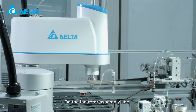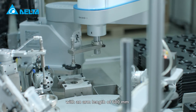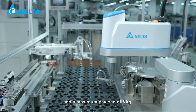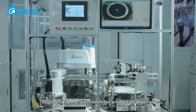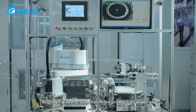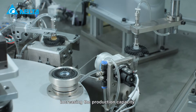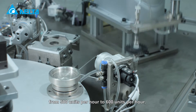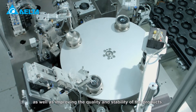On the fan rotator assembly line, the new Delta SCARA robot with an arm length of 600 millimeters and a maximum payload of 6 kilograms provides highly stable motion control. Together with the automated fan production process, it performs precise loading and unloading, increasing the production capacity from 500 units per hour to 600 units per hour, as well as improving the quality and stability of the products.